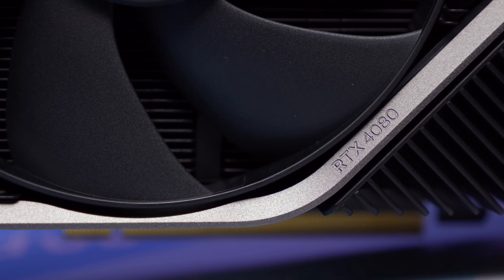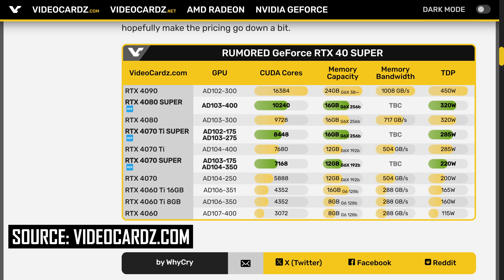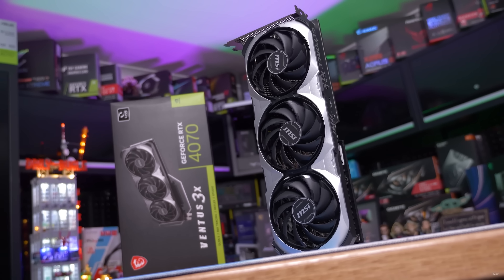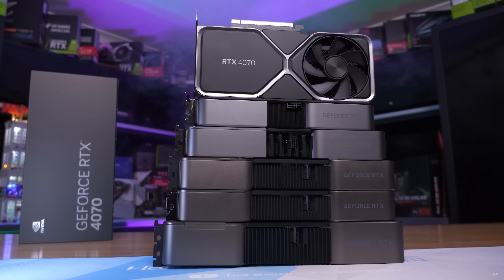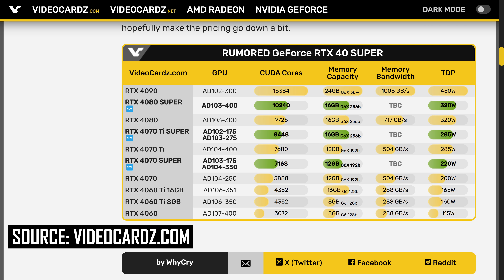This looks similar to the RTX 2080 Super, which was a minor spec bump over the RTX 2080. The RTX 4070 Super is expected to increase the core configuration of the RTX 4070 while maintaining most other aspects, with rumors suggesting an uplift from 46 to 56 SMs — just below the 60 SMs of the 4070 Ti. That's a 22% CUDA core increase, though we'd still be looking at 12GB of GDDR6X on a 192-bit bus. The 4070 Ti is around 25% faster at 4K, so the Super model would close that gap.